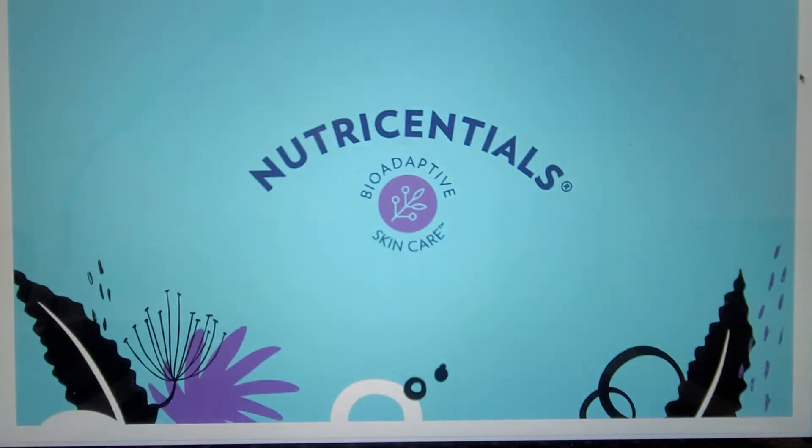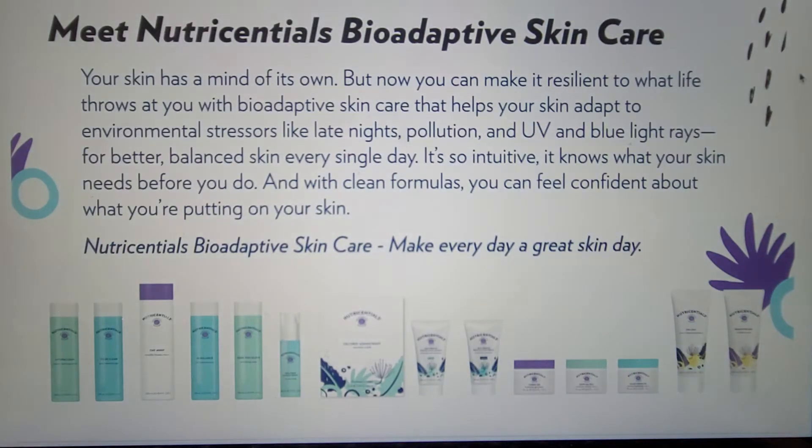Nutrisentials has now become Nutrisentials bio-adaptive skincare to show that the formulas we have developed help the skin better adapt and respond to stress, whether it be from UV, pollution, blue light, lack of sleep, etc. Everyone has stress in their lives — we can't escape it. I'm a working mom with three little girls, I know. Nutrisentials bio-adaptive skincare was developed to help the skin become more resilient to that stress and regulate the effects of that stress on the skin so your skin can always look its best.